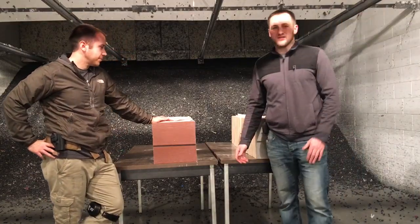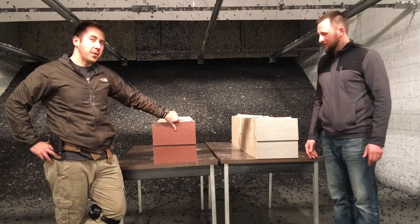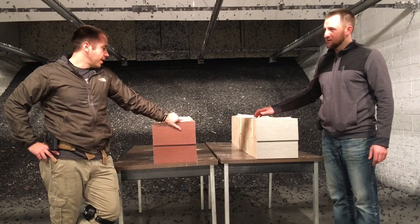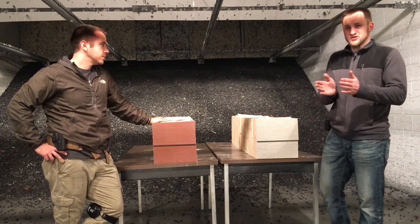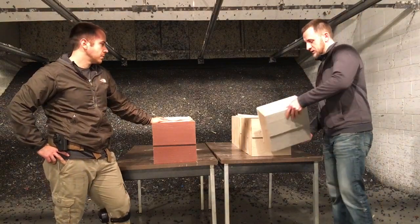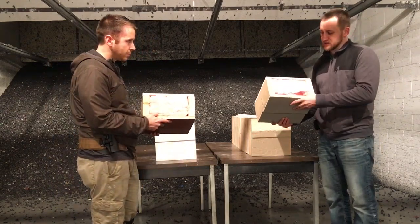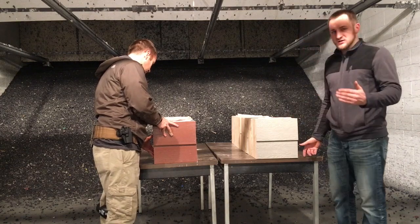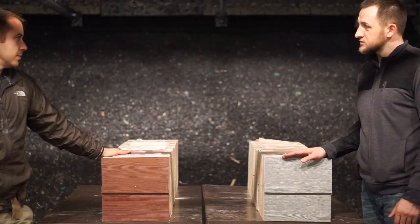Andrew: 'James Hardie surprised me — by the feel of it I didn't think it was going to absorb as much energy as it did, and it proved me wrong.' Now, for a more realistic test, we built mini walls — two-by-six framing with R-19 insulation, drywall on the back — essentially a real-life wall. We're going to see how many walls it takes to stop the bullet for each product.